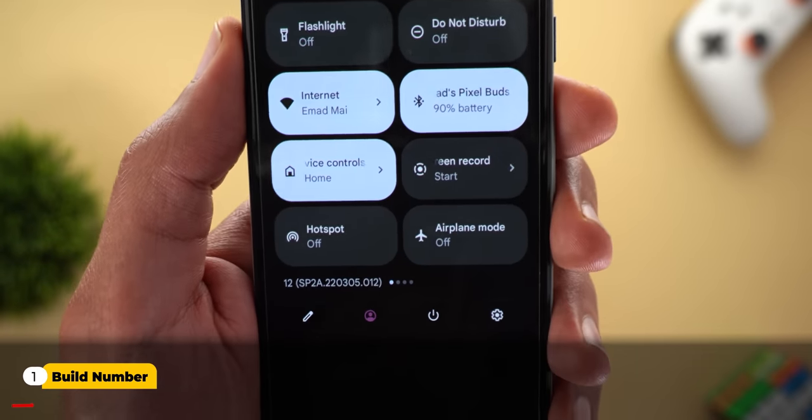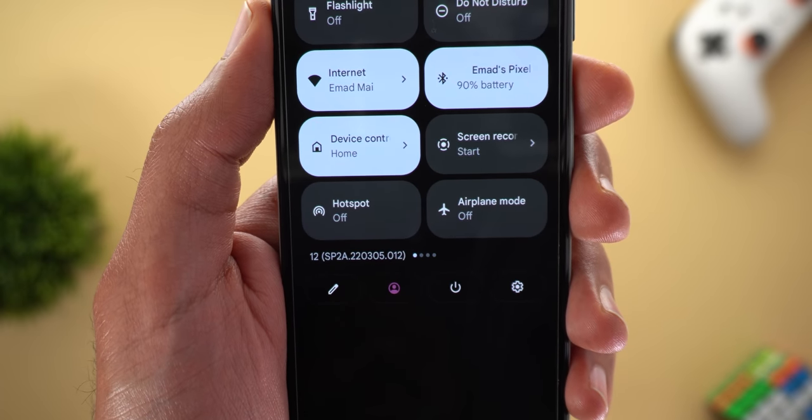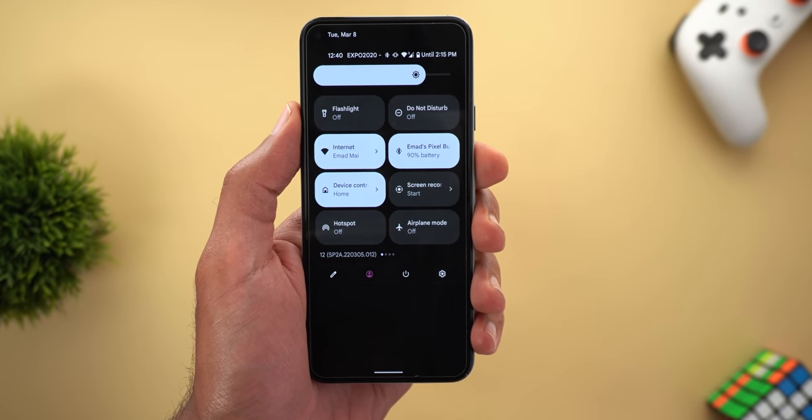Let's start with the build number. It's SP2A220305.012, and now let's take a look at the new features.